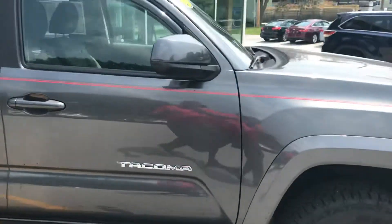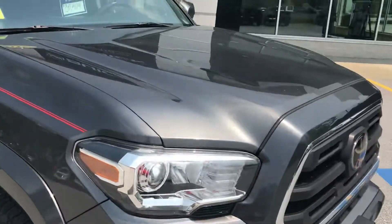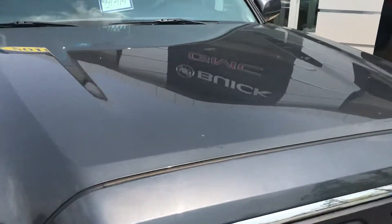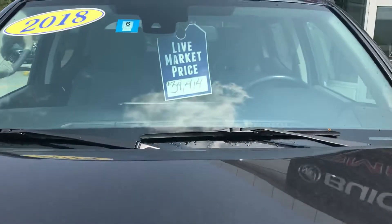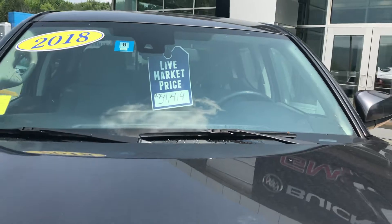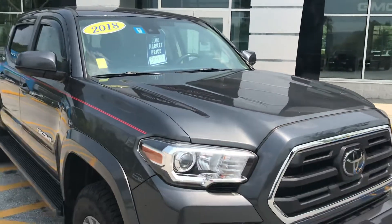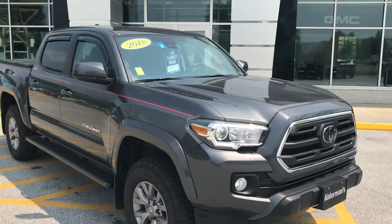The NADA average retail value on this truck right now is $39,450. Our live market price is $34,414. If you'd like to learn more, hit the learn more button, or stop down and see it yourself on Route 7 South here in Rutland, Vermont.